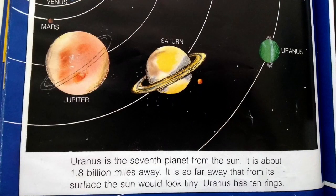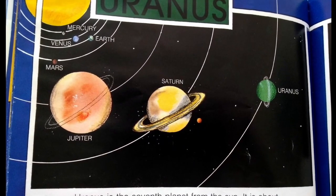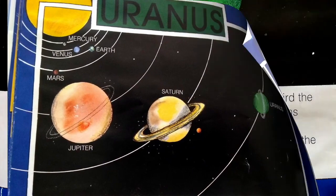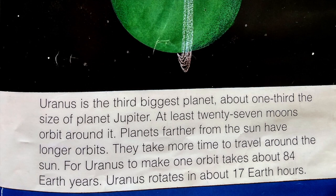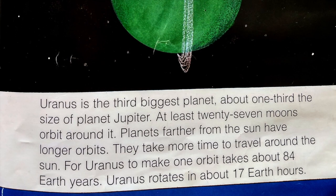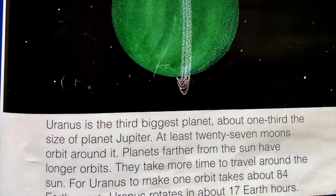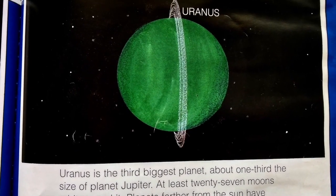Uranus is the seventh planet from the sun, about 1.8 billion miles away. It is so far away that from its surface the sun would look tiny. Uranus has 10 rings and is the third biggest planet — about one third the size of planet Jupiter. At least 27 moons orbit around it. Planets farther from the sun have longer orbits and take more time to travel around the sun. For Uranus to make one orbit takes about 84 Earth years. Uranus rotates in about 17 Earth hours.